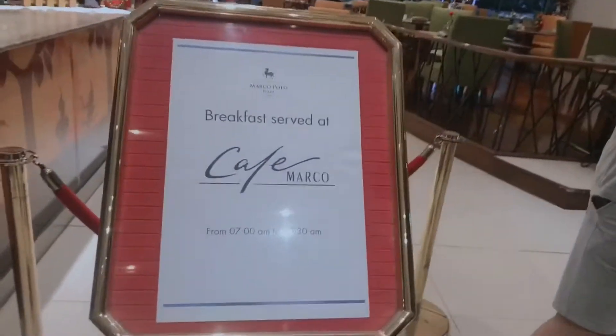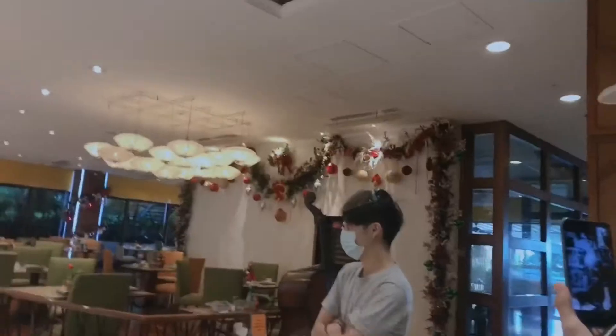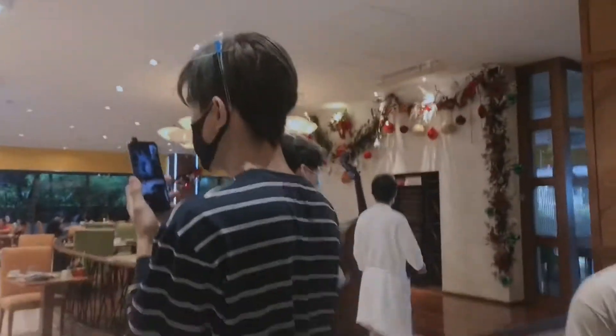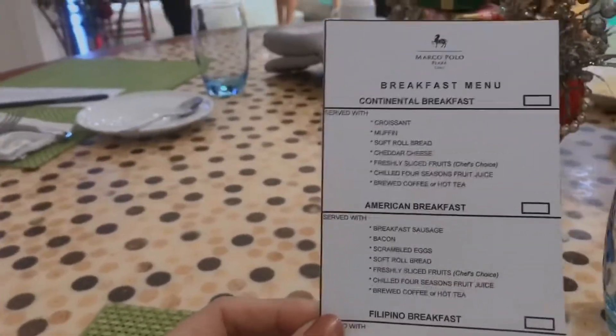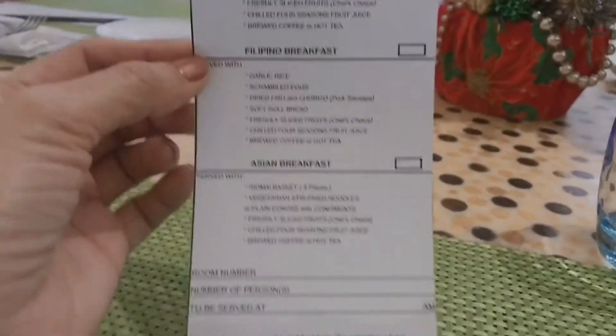We are having our breakfast here at Marco Polo. From 7am up to 10am this is the whole breakfast area — rooms 1121 and 1205 are both here. We can have a continental breakfast, American breakfast, Filipino breakfast, and more options.